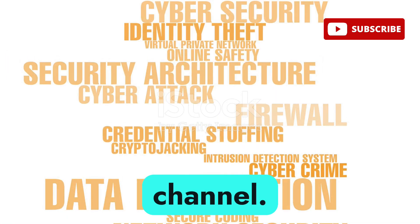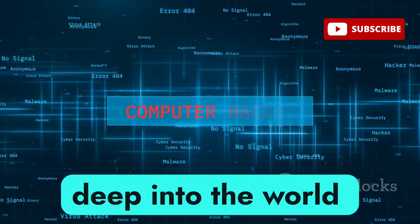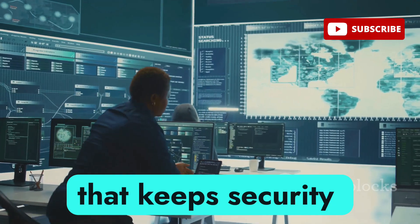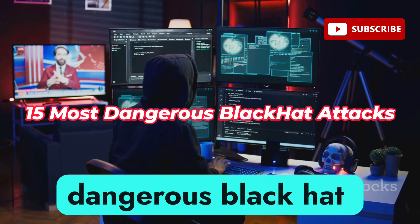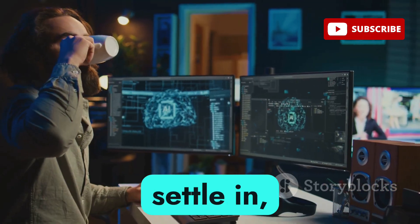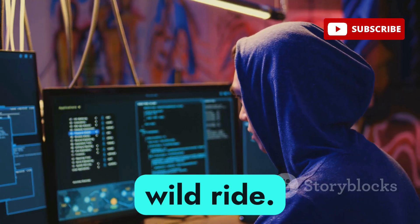Alright everyone, welcome back to the channel. If you're new here, hit that subscribe button and ring the bell because we're diving deep into the world of cybersecurity today. We're talking about the stuff that keeps security pros up at night, the kind of attacks that can cripple businesses and compromise your data. I'm talking about 15 of the most dangerous black hat hacker attacks out there. Get ready to level up your cybersecurity knowledge — this is going to be a wild ride.